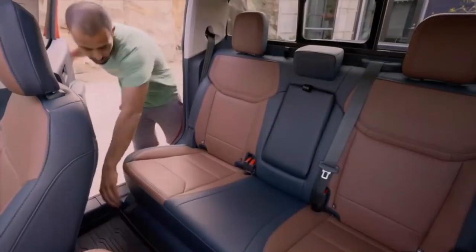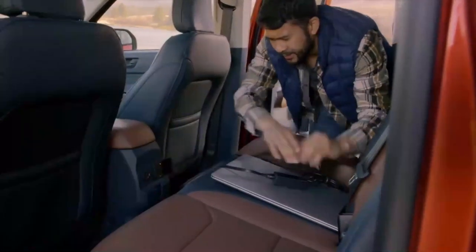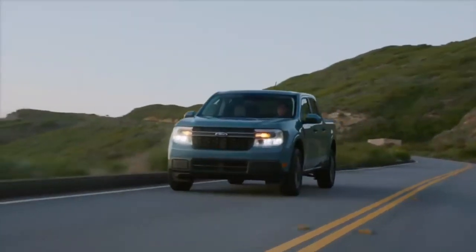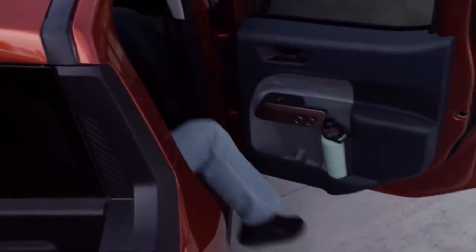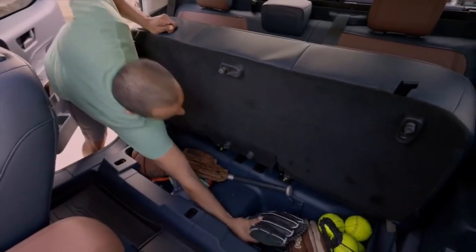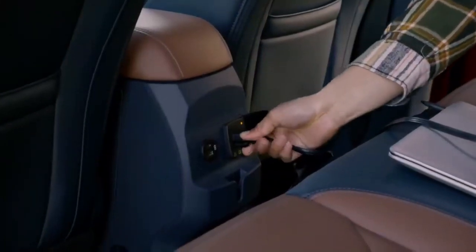The Maverick offers comfortable seating for up to five passengers, ensuring that everyone can ride in style and luxury. But it doesn't stop there. The Maverick's interior is ingeniously designed with smart storage solutions so you can keep your belongings organized and easily accessible. From hidden compartments under the seats to clever storage bins throughout the cabin, the Maverick is built to accommodate your lifestyle.